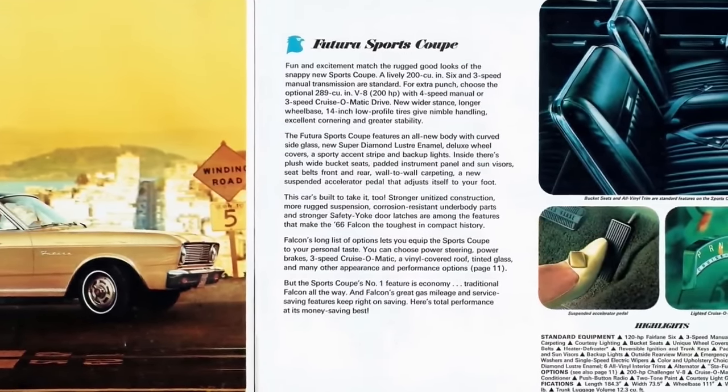1967 was almost a complete carryover year. The engine lineup saw the addition of the 225-horsepower 289 four-barrel V8. Other than that, only federally mandated safety equipment was added — including a dual circuit brake system, energy-absorbing steering wheel with a large padded center hub, four-way flashers, soft interior panels, and mountings for front shoulder belts available as an option. Total production for the year was 64,344.